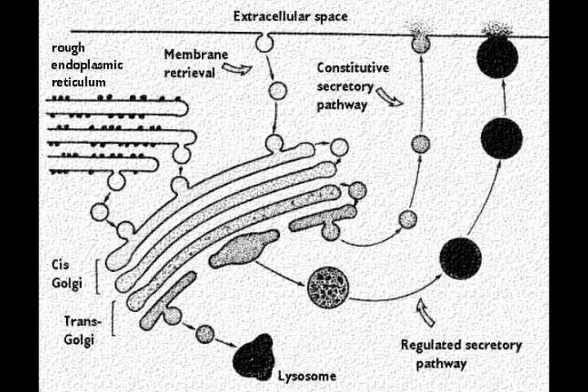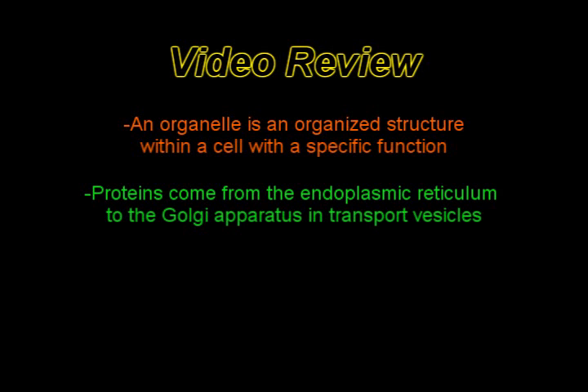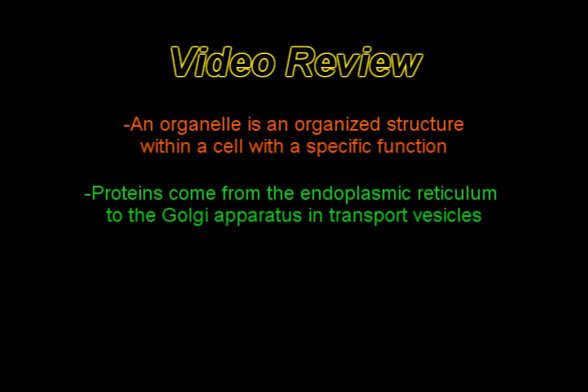Now, can you tell me what we've learned today? You bet, Sergeant Buckwold! We've learned that an organelle is an organized structure within a cell with a specific function. Proteins come from the endoplasmic reticulum to the Golgi Apparatus in transport vesicles. Proteins enter through the cis face and exit through the trans face.